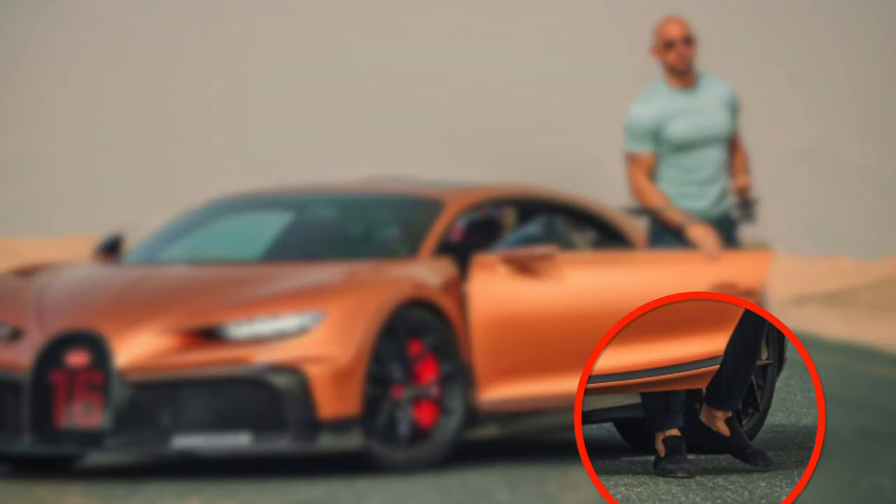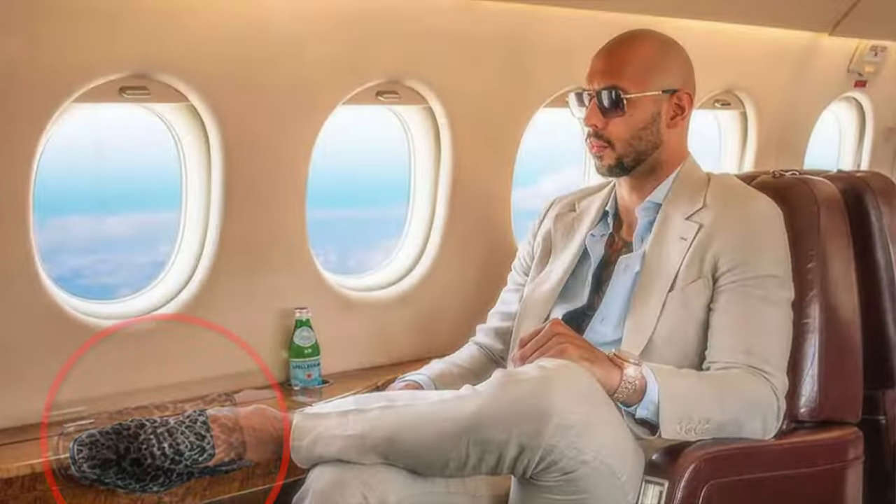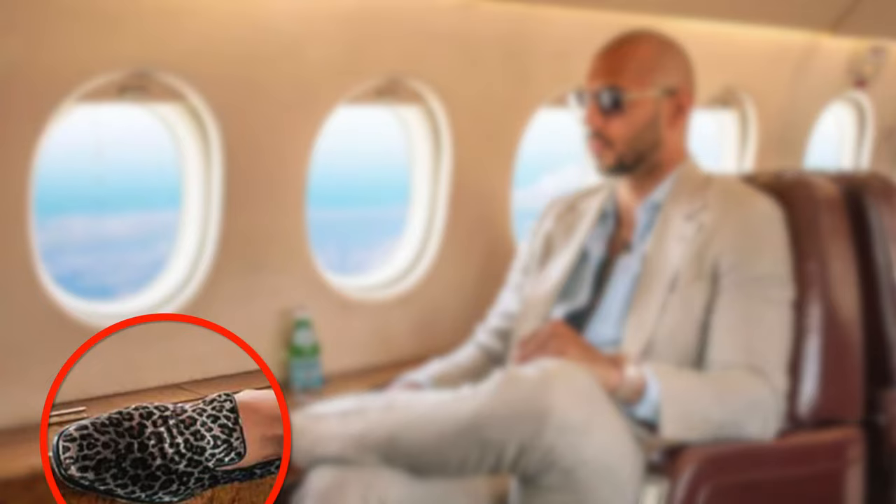Next up is footwear. I don't think I've ever seen the guy in a pair of boots, but he is always seen wearing a smoking loafer in black velvet or a leopard print. He does love his cigars, so smoking slippers do suit his hobby and lifestyle.